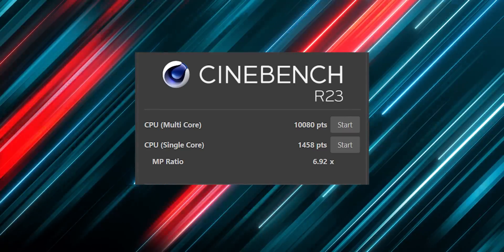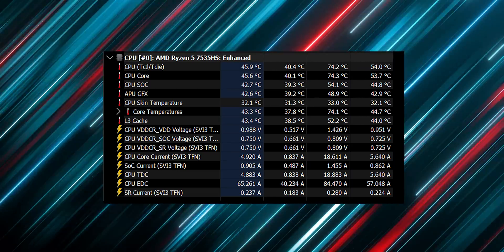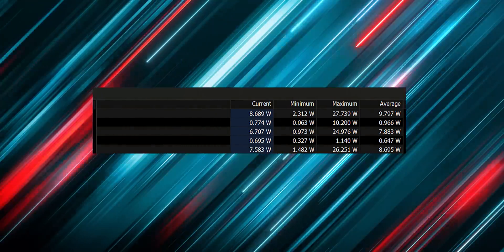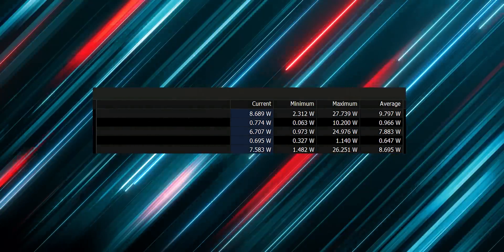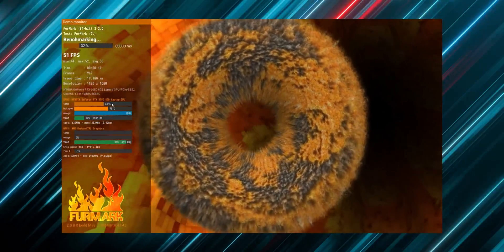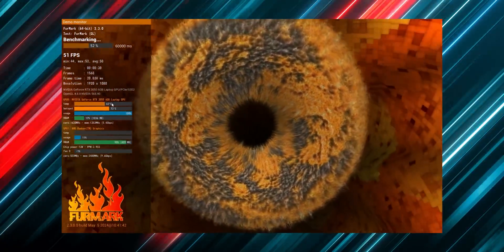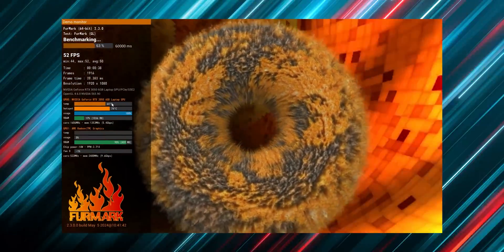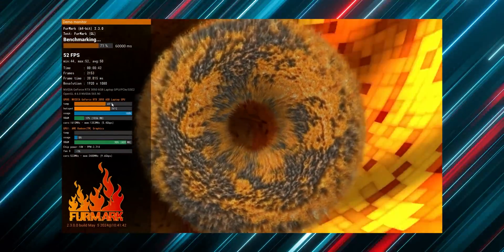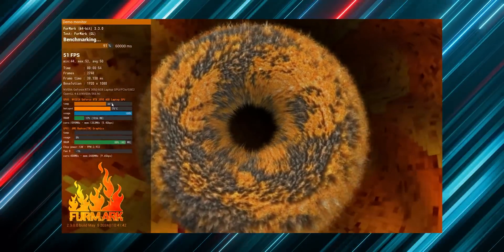For the integrated GPU stress test, we used FurMark at 1080p benchmark for 60,000 milliseconds. The average FPS was 20, with 100% GPU usage. Maximum power consumption was 26 watts. FurMark gave the GPU a score of 279 points. That covers the CPU and integrated GPU performance test.